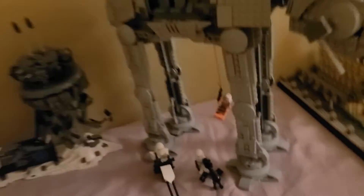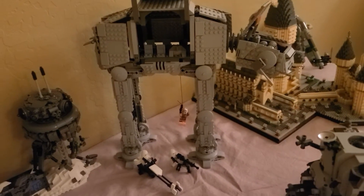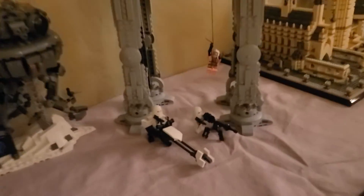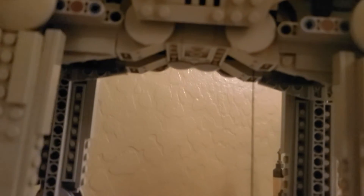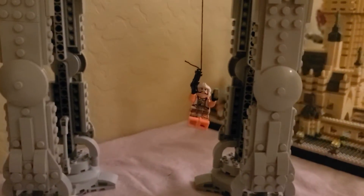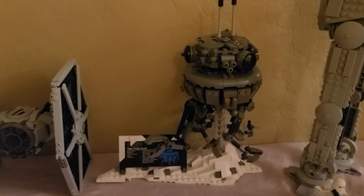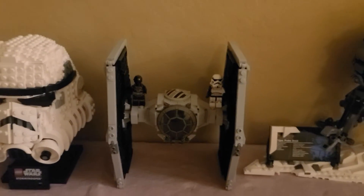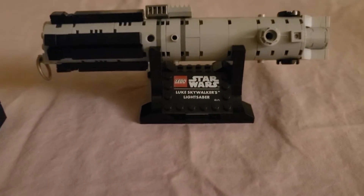You have an AT-AT walker. Comes with a couple snow troopers — one on a bike, one man and a gun. Then I have planet Hoth. TIE fighter. This is Luke's lightsaber that I put together.